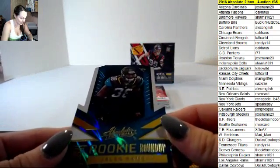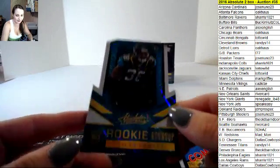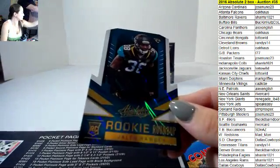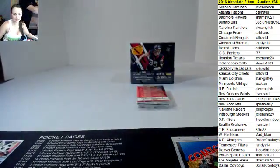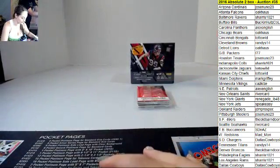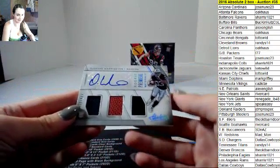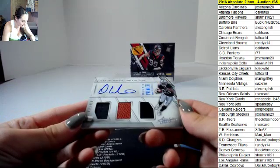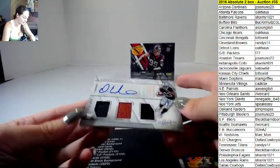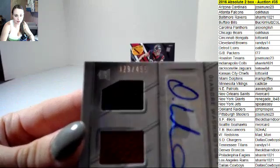Jalen Ramsey rookie roundup die cut for the Jags. Let me fix my lighting here guys. Okay, I got DeAndre Washington for the Raiders rookie premier materials. Randy, you get Raiders? And it is 429 out of 499.